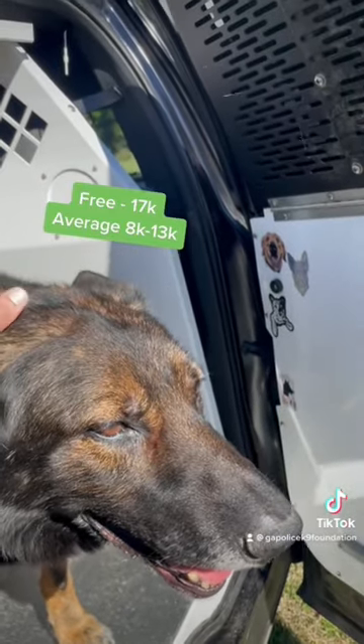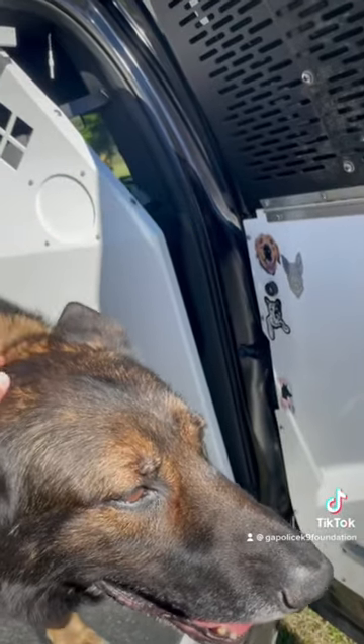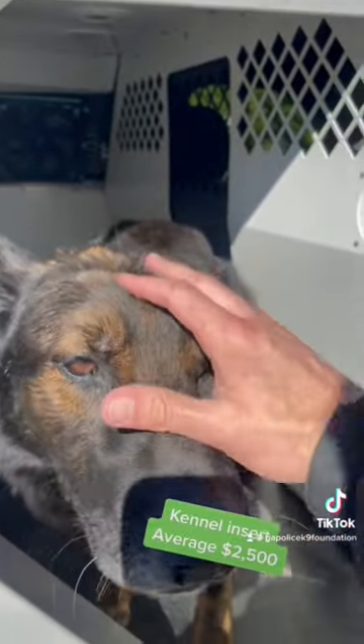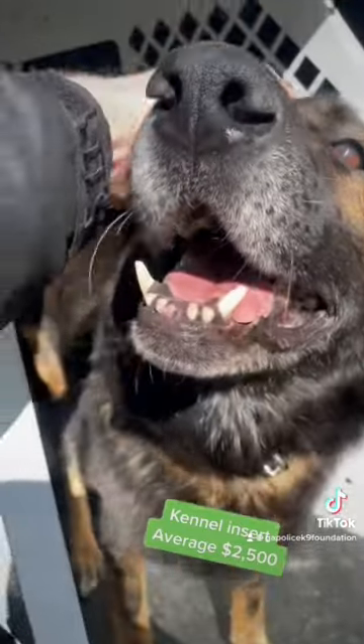Other canines, it just depends on what they do, where they came from, and what their purpose is going to be. The cost of this kennel insert right here that goes in the back of a car can roughly cost anywhere between twenty-five hundred dollars and three thousand dollars — it just depends on install cost.